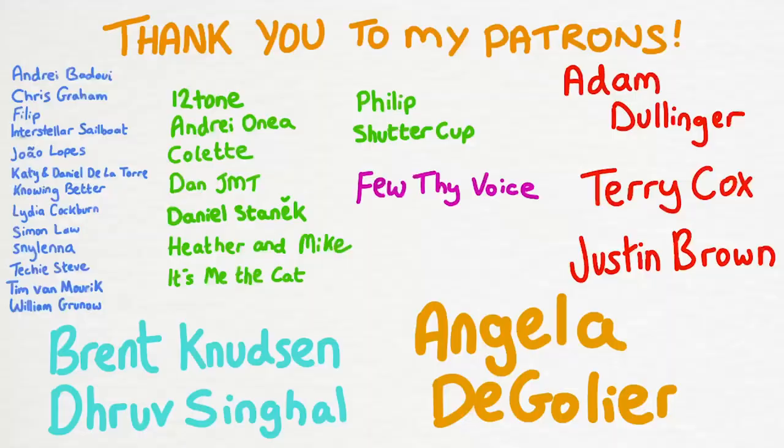An astronomical thank you to my wonderful patrons, with new science word shoutouts to Shuttercup, Angela de Goliere, and Daniel Stanek — sorry Daniel, I think I forgot to do it last time. And a hello to Drov, Brent, Adam, Terry, and Justin.